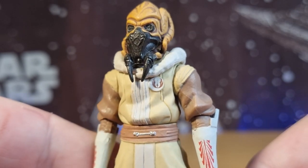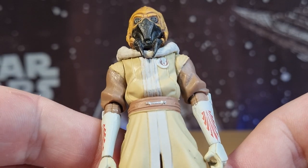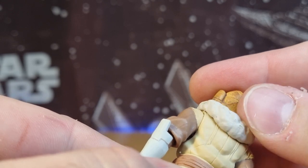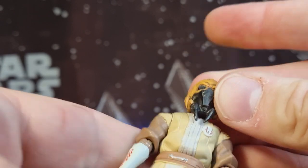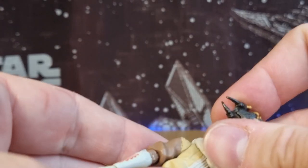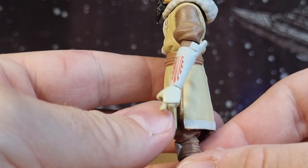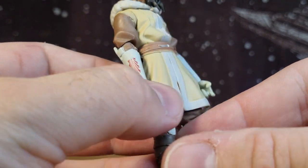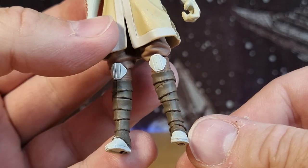He's got a little Jedi insignia on his chest badge — it's not super straight, but that never bothered me too much. He's got the hood, which, if you pop off the head, is removable. It's a slightly different look for Plo, but when you're wearing a snow jacket you've got to have the hood. Still rocking the clone gauntlets on the arms over the snow jacket, and the wrapped boots.